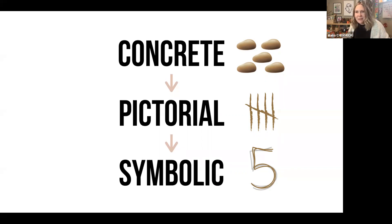Any number of manipulatives will work — whatever you have on hand. Basically anything that won't roll around on you. You certainly don't want to use balls. I love to use stones — we go on a nature walk and collect them. You can also use pom-poms, buttons, blocks, or Lego.